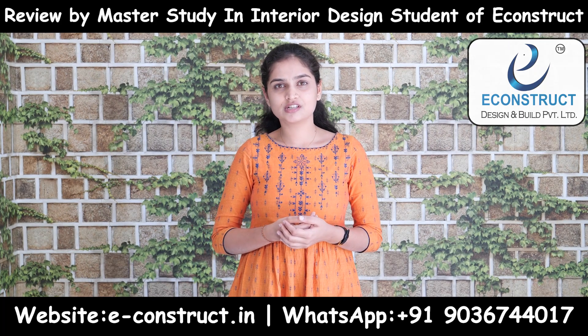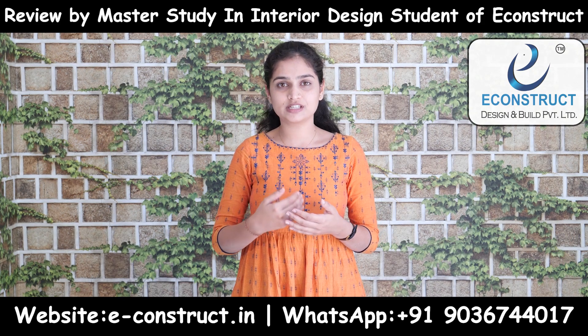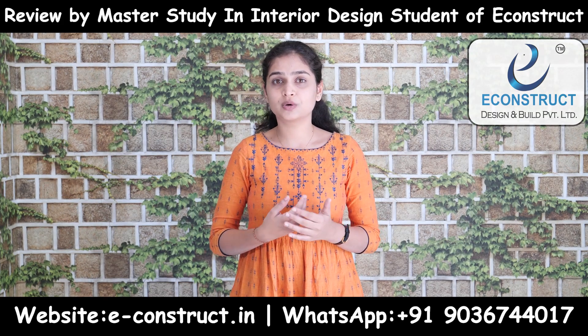After selecting this as a passion, I visited some colleges offering master's studies in interior design. I also visited e-construct, which offers on-job training.